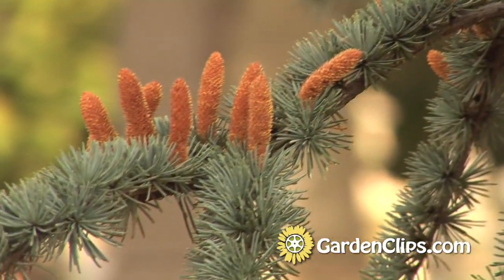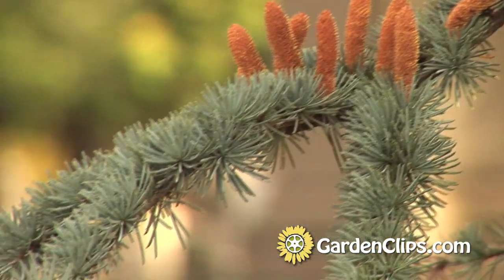You will enjoy a medium rate of growth as a young plant — a foot to 15 inches a year.